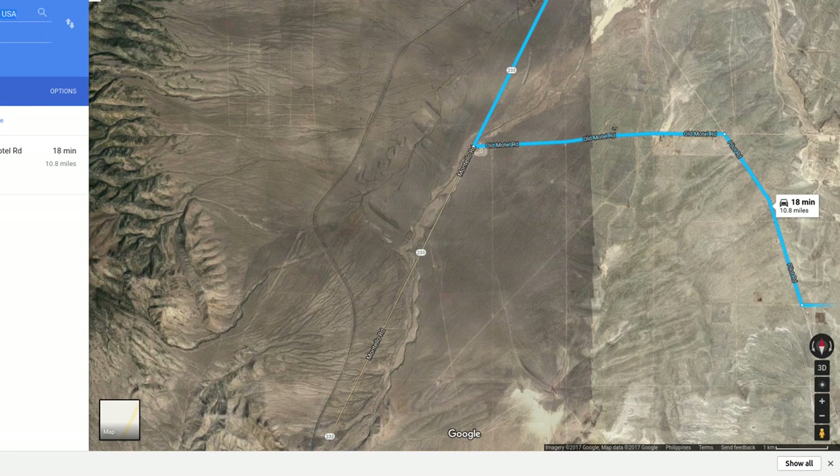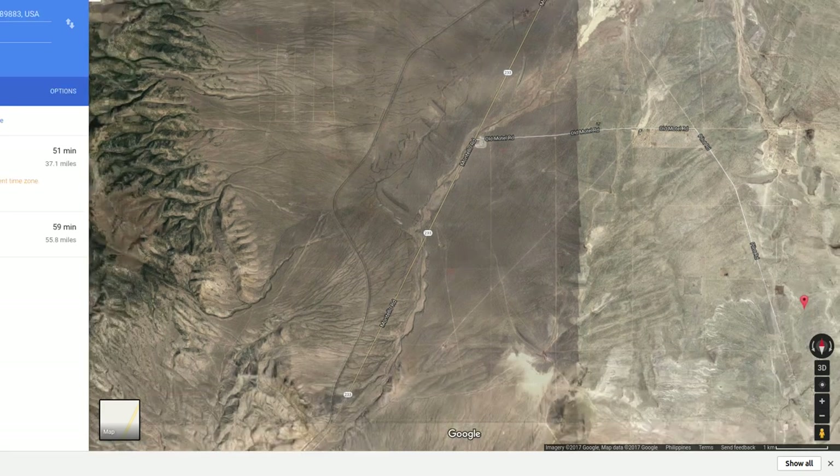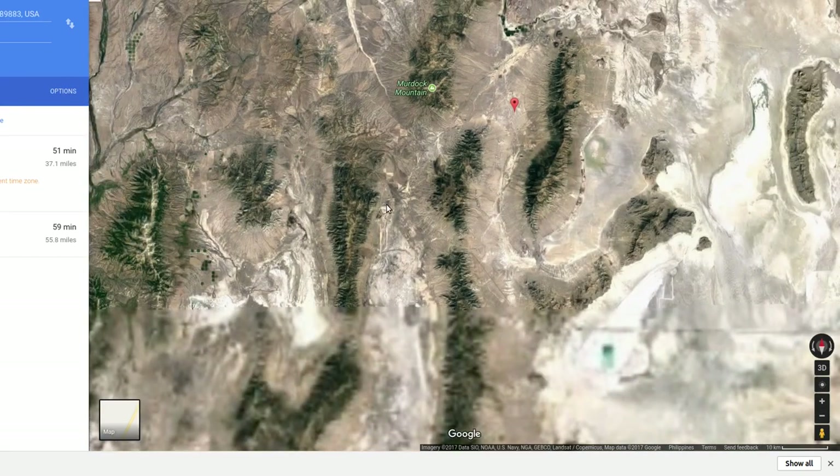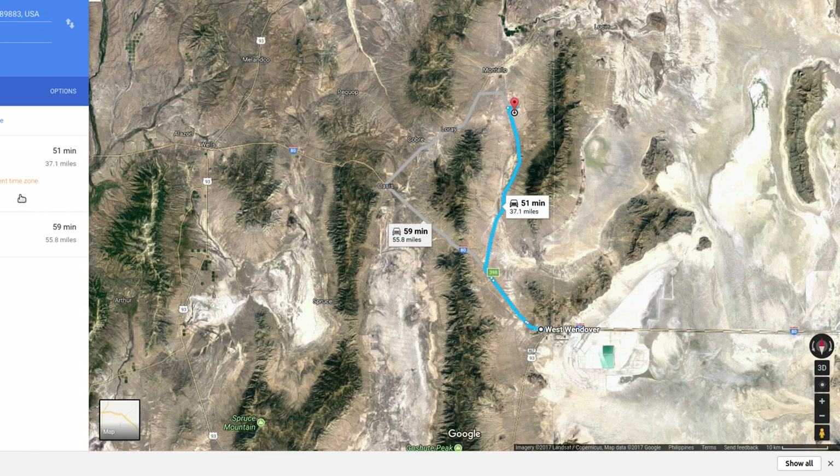If you want to get lumber, you're going to Wendover. Let's see how far that is — it's almost an hour: 51 minutes, 37 miles. It's a different time zone, but they've got a lumber hardware store there so you could make runs down for supplies if you're building something.